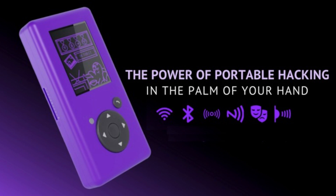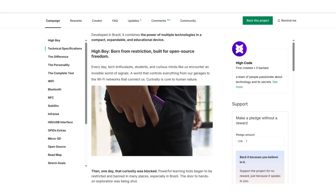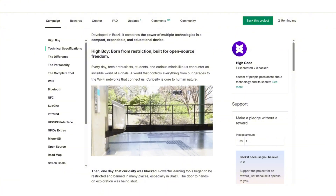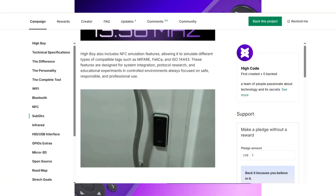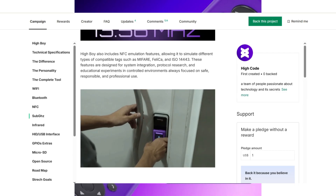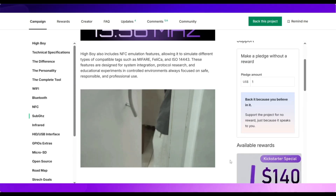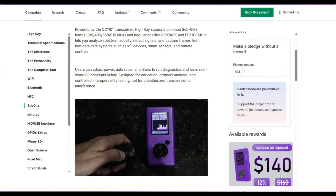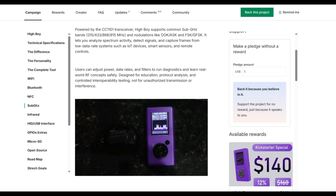Meet HiBoy, a next-generation, open-source pocket tool designed for hackers, makers, and the curious. Developed in Brazil, HiBoy was born from a simple yet powerful question: why should learning tools be restricted? When powerful hacking devices began to be banned in many places, the team decided to create their own solution. What started as a garage project evolved into a mission to make knowledge accessible to everyone who wants to explore the invisible world of signals around us.